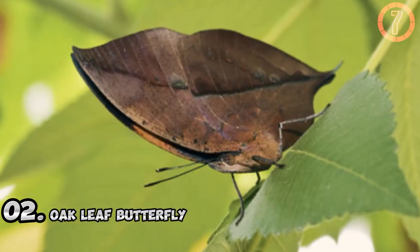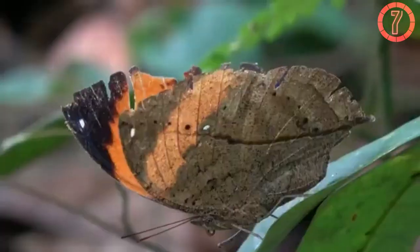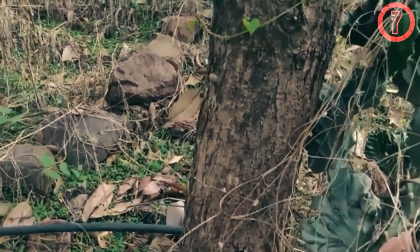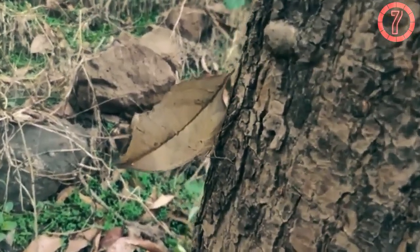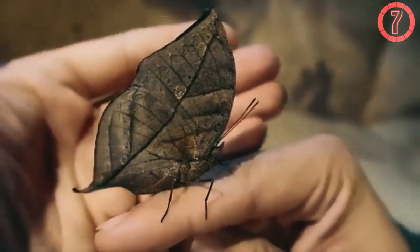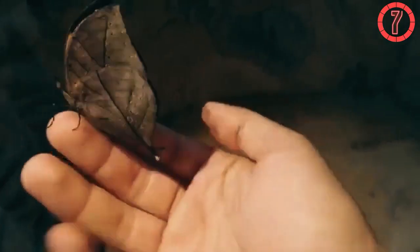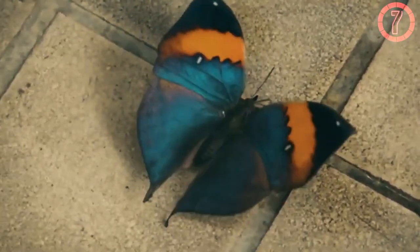Number 2: Oak Leaf Butterfly. The oak leaf butterfly, native to South Asia and Africa, is a stunning example of mimicry and camouflage. When its wings are closed, it resembles a dried oak leaf, complete with veins, discoloration, and even irregular edges that mimic decay. When threatened, the butterfly folds its wings and becomes indistinguishable from its surroundings, such as leaf litter or branches, tricking predators like birds and lizards into overlooking it. Interestingly, when the butterfly opens its wings, it reveals vibrant patterns of orange, blue, or purple, used to startle predators or attract mates. This dual strategy of disguise and display highlights the complexity of its survival tactics.